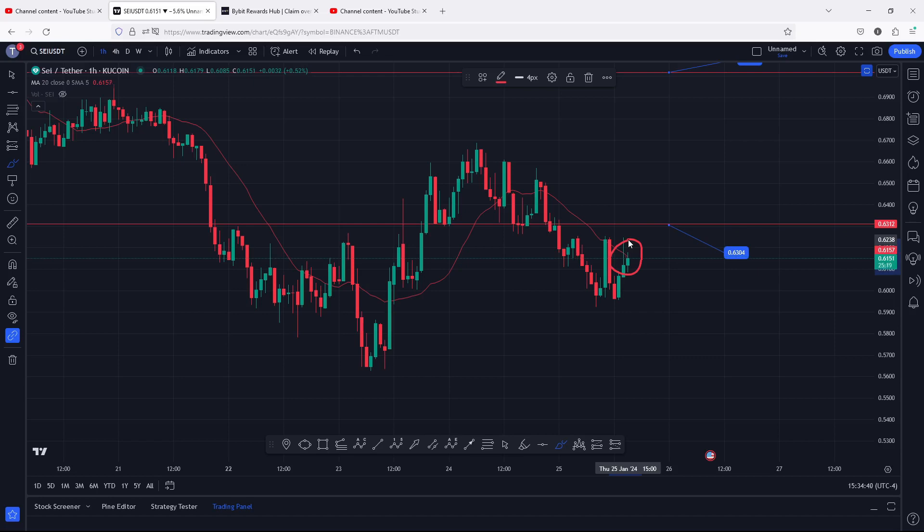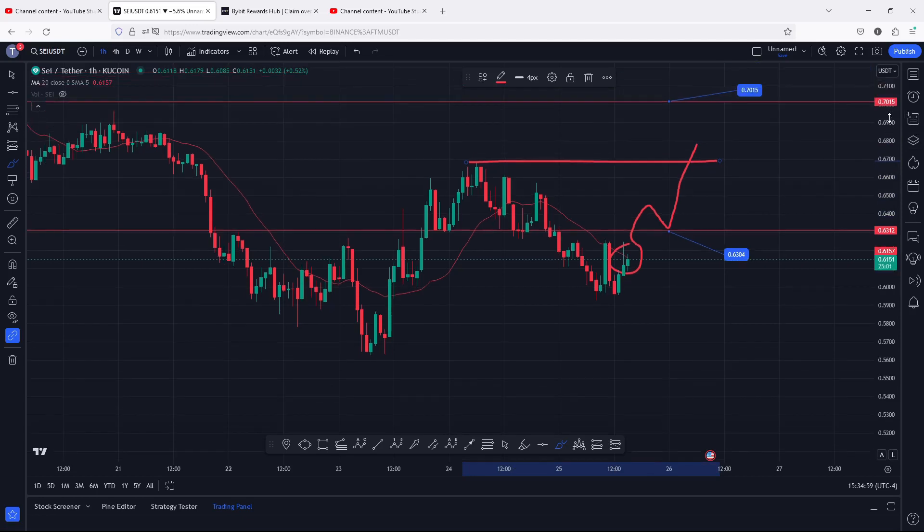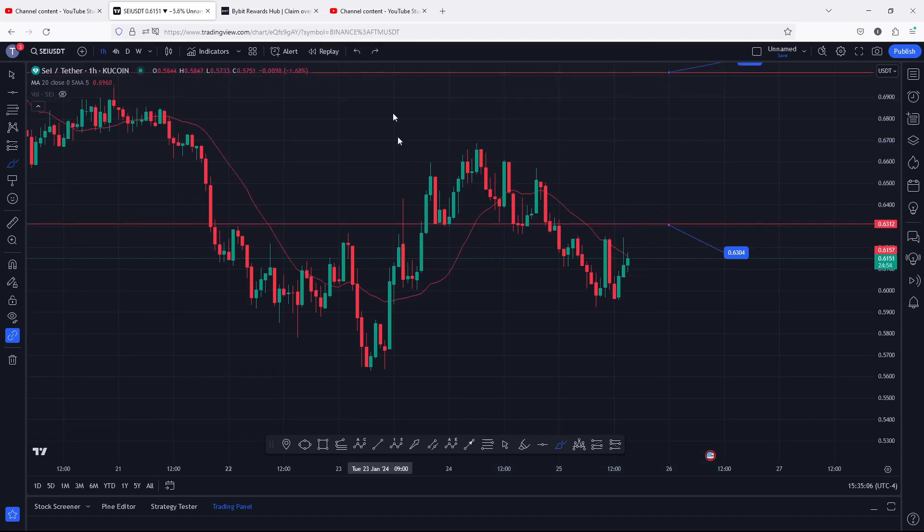Above the 0.63 — and a break above the 0.63, maybe with a retest, then we can continue watching for higher prices to these significant highs at 0.67. A break above those significant highs at 0.67, then the 0.70 will be my next target area. All this is playing out after a breakdown move on the 24th of January.